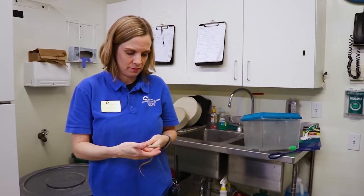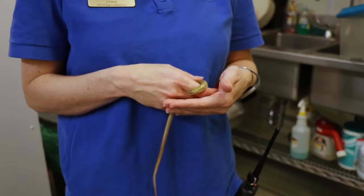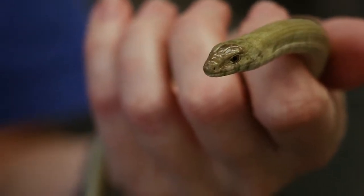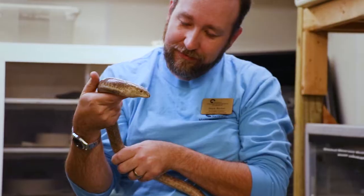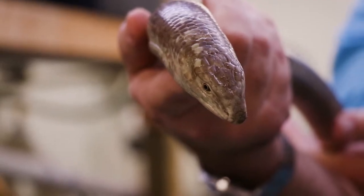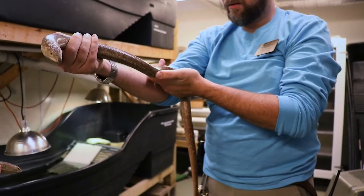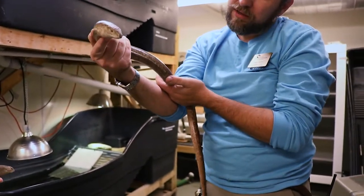Sheltopusiks have very rarely been bred in captivity, and we were stoked to have one that was actually born here. We brought a pair in for an exhibit we were doing in 2016. The exhibit was actually on snakes, ironically, but we wanted to highlight the Sheltopusiks to show the differences. People look at them and think they're snakes because they have no legs and a long cylindrical body, but legless lizards are very different from snakes.